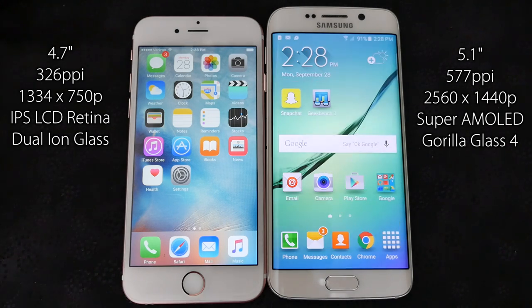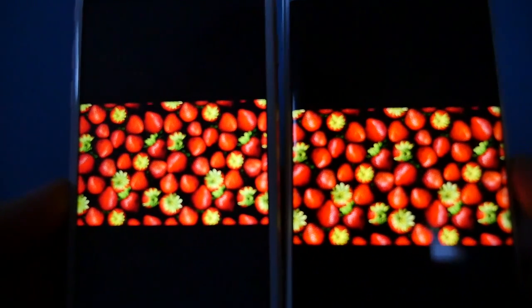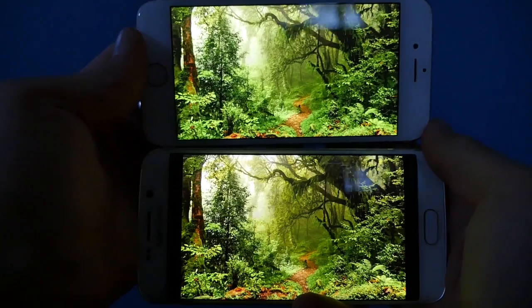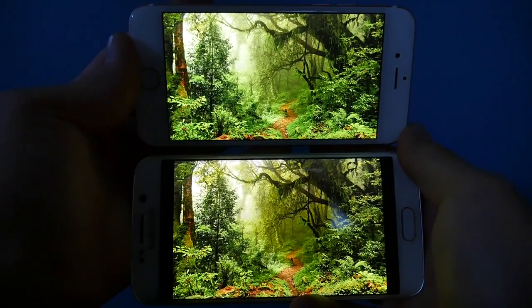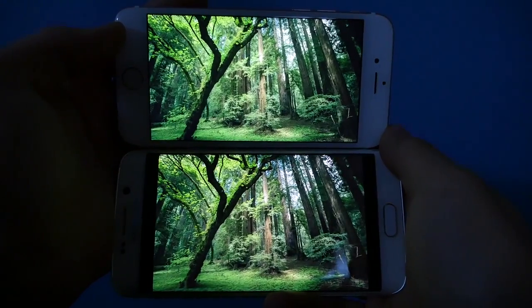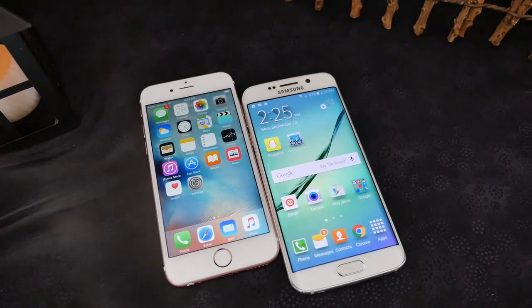When it comes to displays, these phones couldn't be further apart — they use completely different display technology: Super AMOLED versus LCD. This is one area I wish Apple would copy Samsung on. The OLED display is gorgeous and incredibly sharp; Samsung managed to fit so many pixels into such a small display while maintaining battery life. Super AMOLED displays have amazing dark colors because they don't have a backlight — just look at the darker areas of these photos.